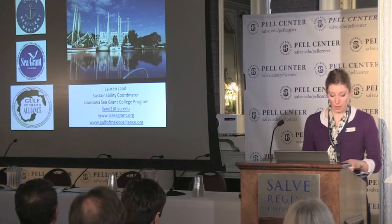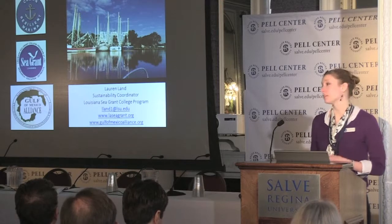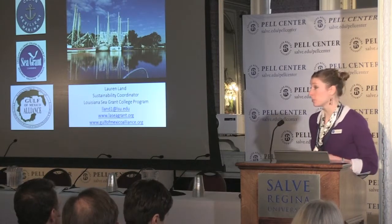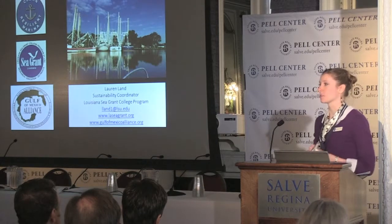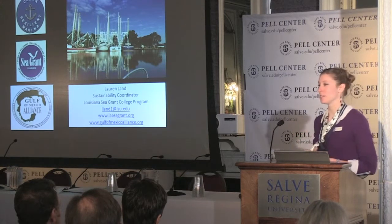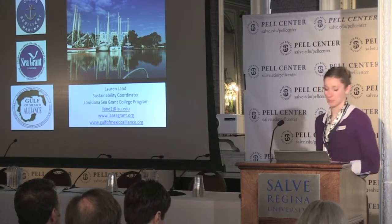Just to wrap up: in Louisiana, we have 18 clean marinas. For 2015, we're hoping to get a couple to step up and take the pledge to be clean and resilient. Thank you so much.